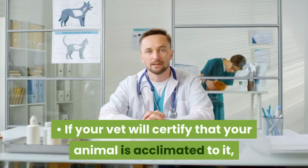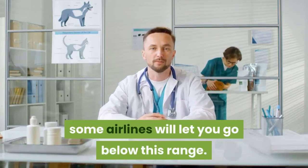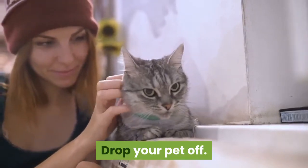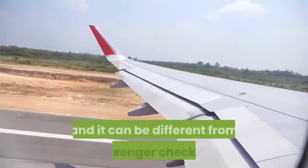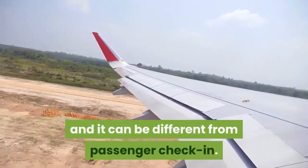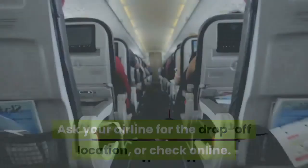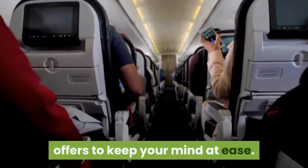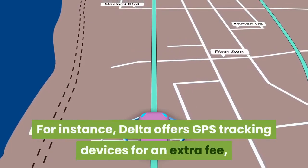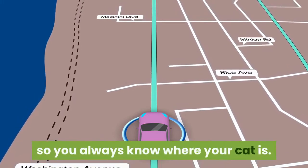If your vet will certify that your animal is acclimated to it, some airlines will let you go below this range. Drop your pet off. Your airline should have a list of drop-off locations for pets, and it can be different from passenger check-in. Ask your airline for the drop-off location, or check online. Ask about any extras the airline offers to keep your mind at ease. For instance, Delta offers GPS tracking devices for an extra fee, so you always know where your cat is.